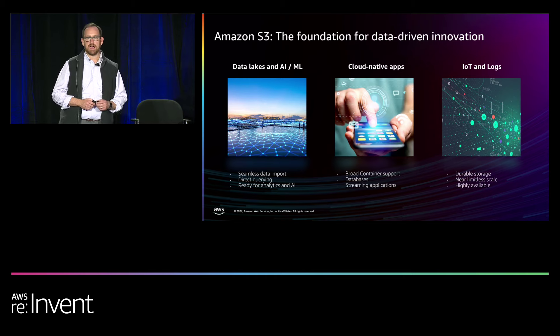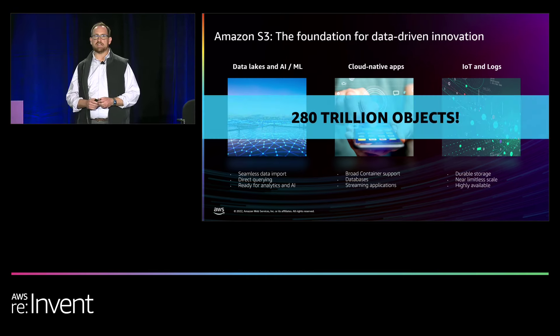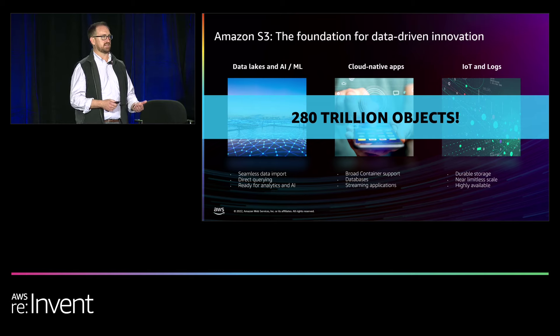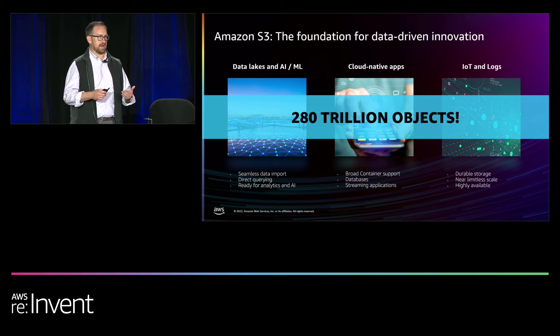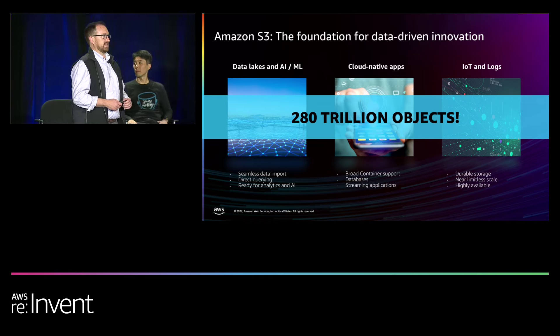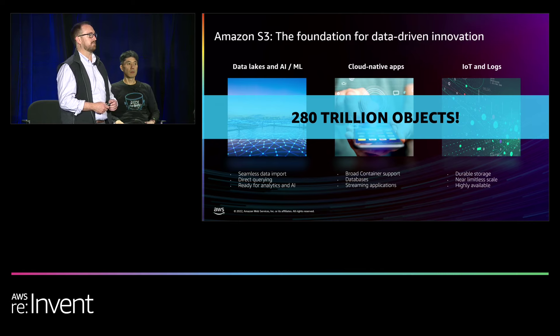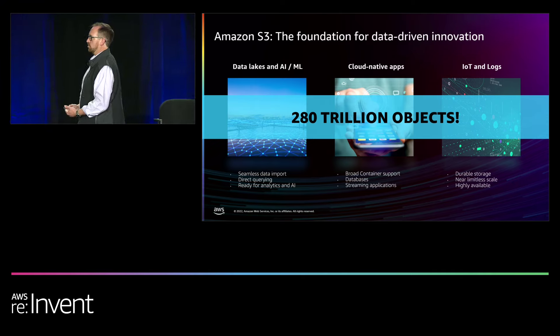We take that very seriously at Amazon. Storing 280 trillion objects takes a lot of effort — storing durably, with availability, with redundancy. If you've ever had to manage storage at scale, you understand that takes a lot of work for essentially unlimited scale. We wake up every day on S3 looking after the availability, durability, and resiliency of those 280 trillion objects so that you don't have to. You don't have to worry — you can go innovate on top of S3.